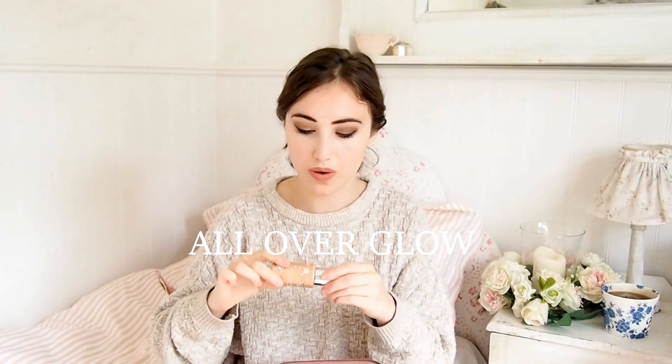Also from 100% Pure, I've been using this as a primer. This is their All Over Glow. It comes out really bronzy orangey but it blends out to be this kind of really luminous, illuminating base. It is slightly bronzy - it still leaves your skin a little bit bronze. So I'd really only use this in the summertime when I've got a little bit of a tan. I don't tan very much, but when I do, ever so slightly, this is really nice.